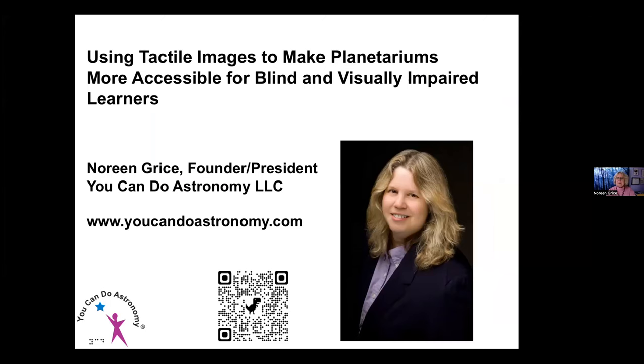Thank you, Al, and thank you for inviting me to speak with you today. I am founder and president of You Can Do Astronomy, and I'm a consultant helping planetariums, schools, and educational institutions make their astronomy programs more accessible, accommodating, and welcoming to people with disabilities. My primary focus has been on accessibility for blind and visually impaired learners. My website is www.youcandoastronomy.com.